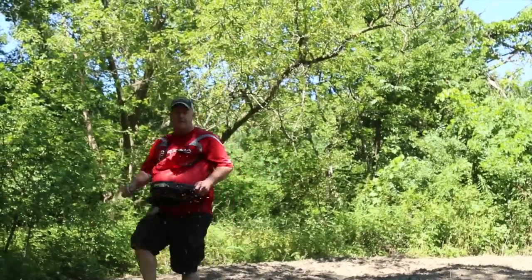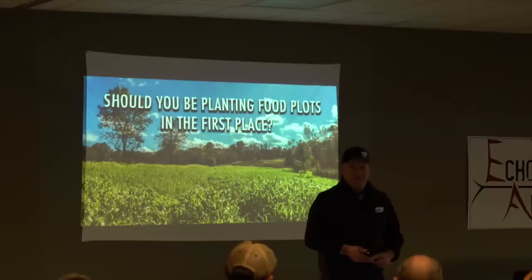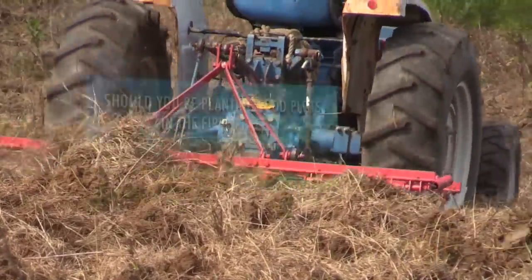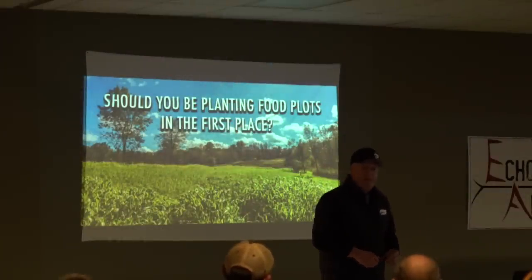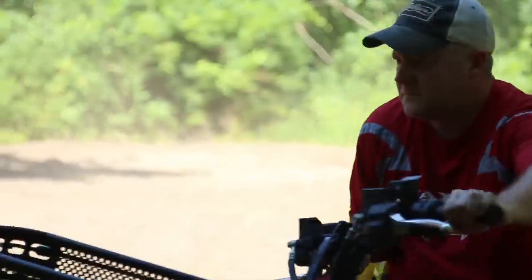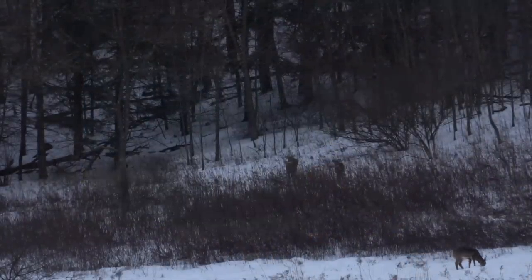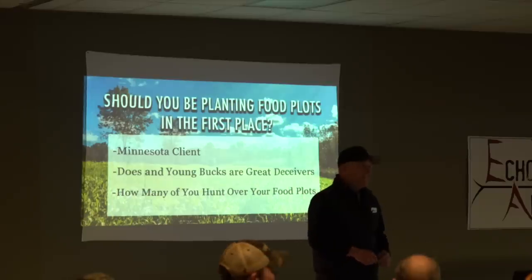We're going to talk about whether you should be planting food plots in the first place. I rarely go to a client where they're not planting food plots unless they don't have the resources to clear heavy timber and actually plant them — then we're looking at a different situation. There's no cookie-cutter plan. If any of you have had food plots out, maybe the deer turn more nocturnal, maybe the hunting is a little bit worse — we'll cover that. That's a big thing.